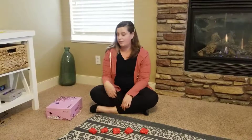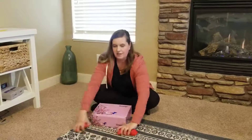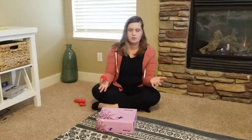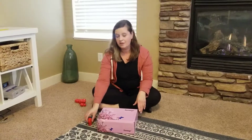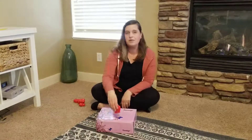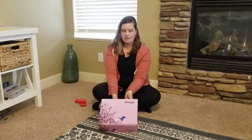The second thing we're going to learn how to do with children is positional words. So take one elephant or toy and put it next to, or on top, or behind, or in front, or even inside.